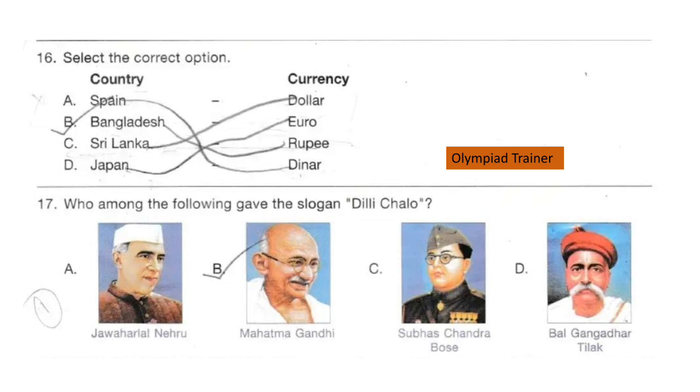Question 17. Who among the following gave the slogan 'Dilli Chalo'? Look at the options. You can also write down your answer in the comment section. The correct answer is option C: Subhash Chandra Bose.